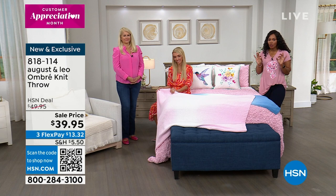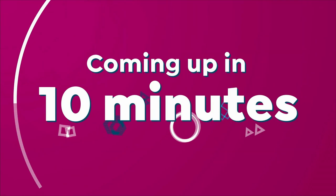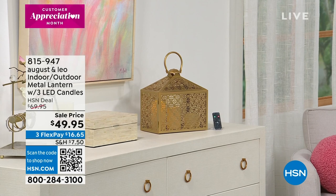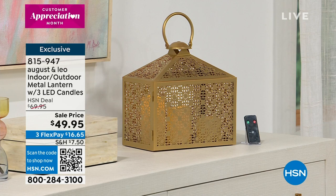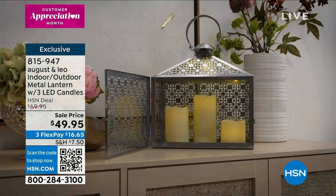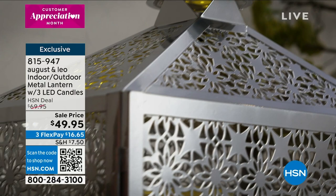Coming up in about 10 minutes: the indoor-outdoor metal lantern, brand new. It comes with three LED candles — small, medium, and large — with a remote control. Available in gold and silver. We took $20 off the regular HSN deal price. It's brand new and already discounted because during these hour-long August and Leo visits you get brand new things at great prices — customer appreciation month.